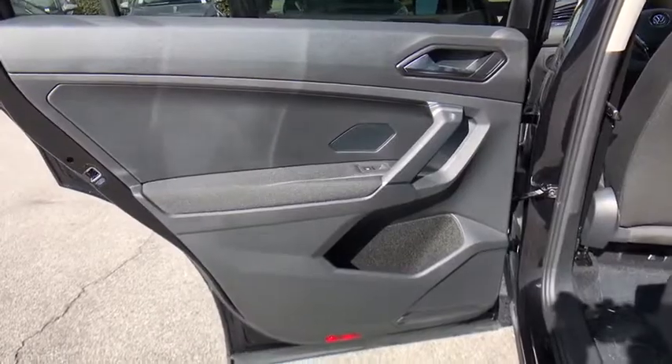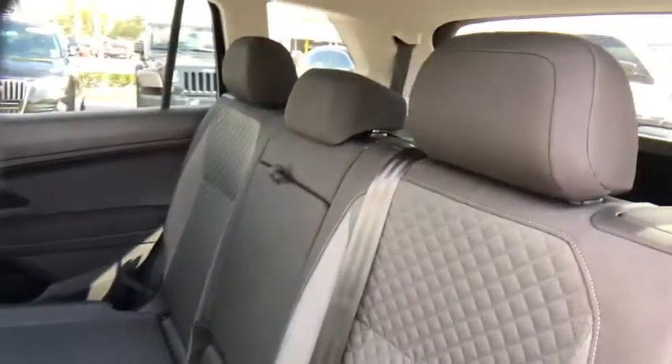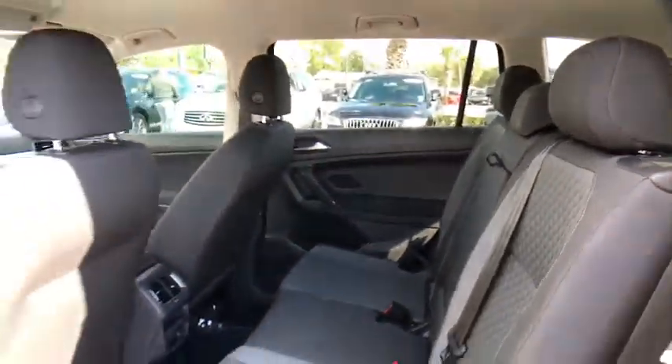Remote keyless entry. Tilt steering wheel. Front reading lamps. Front bucket seats. This vehicle offers reliability and good looks at a great price. So come in and take a test drive today.